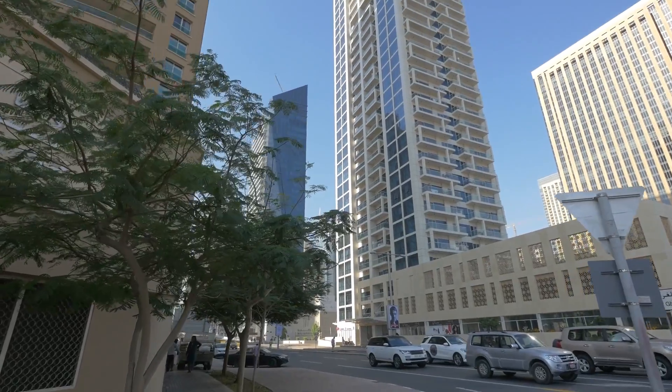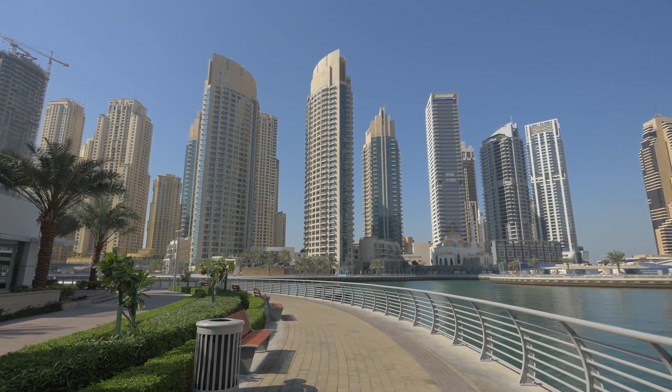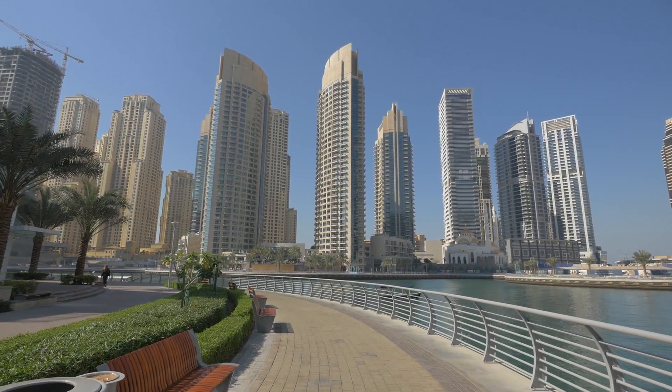From the world's tallest skyscraper and a restaurant that's under the ocean, to 21st-century shopping and ancient Bedouin traditions, Dubai has an intoxicating mixture of attractions and activities to keep all visitors busy.